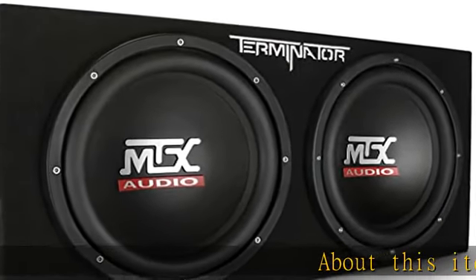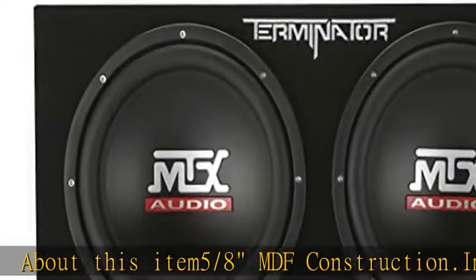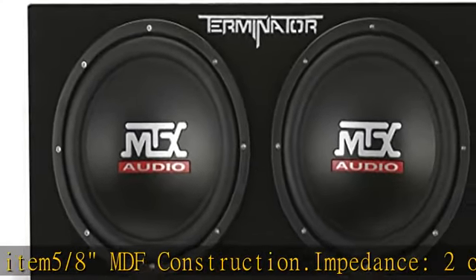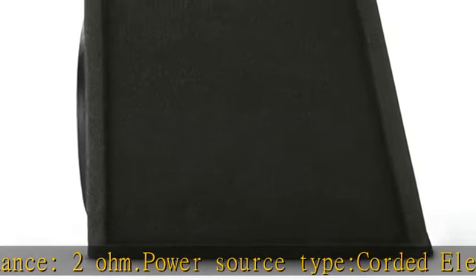About this item: 5/8" MDF construction, 2 ohm impedance, power source type cord electric, speaker size 12 inches, frequency response 10 hertz to 150 hertz, aviation grade carpet, embroidered Terminator logo.